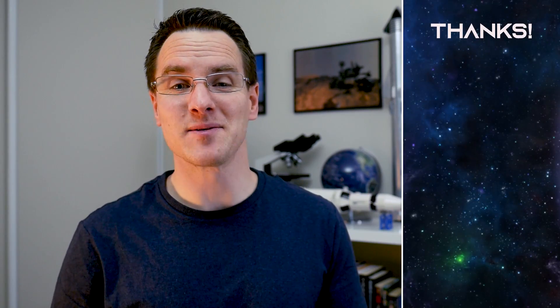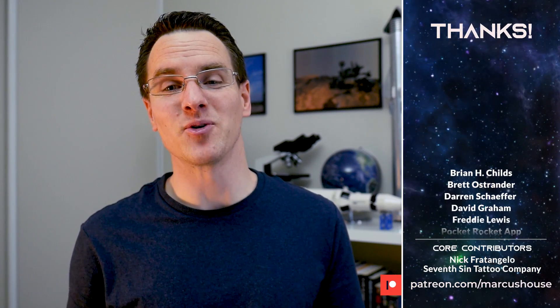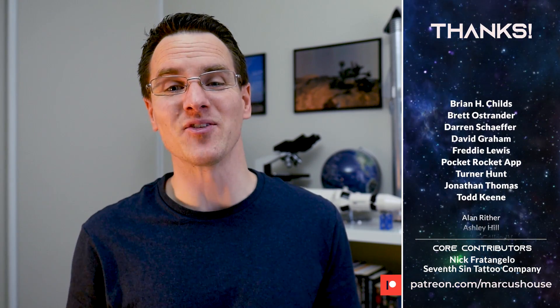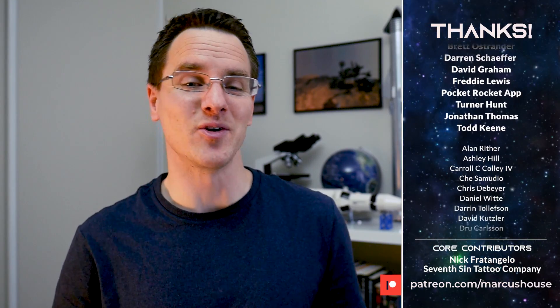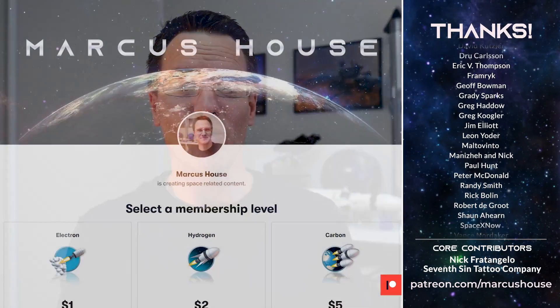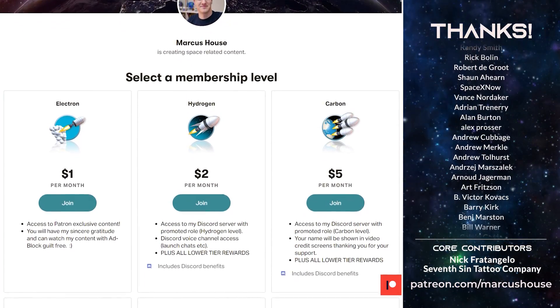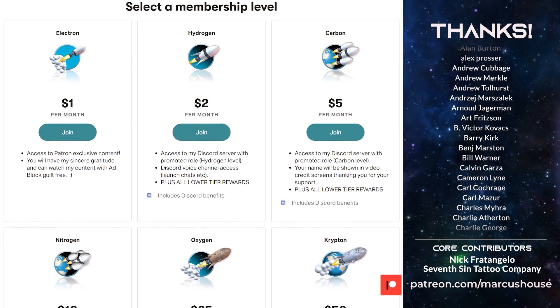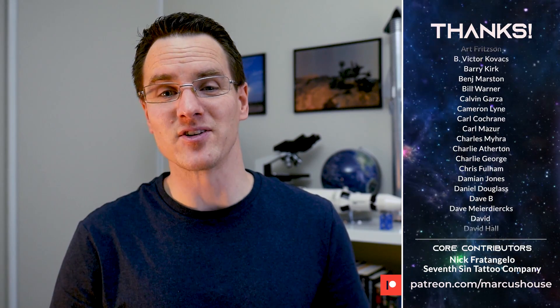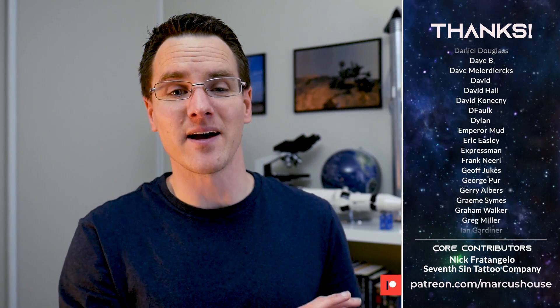A huge thank you to my amazing patrons — I simply can't do what I'm doing here without you. Your generous support has allowed me to increase the time I can spend on this content. If you like what I do and would like to join, head to patreon.com/MarcusHouse. You can interact with me more directly via the included roles in Discord, check out some exclusive patron-only content, and have your name listed right up here with all of these other amazing people who make all of this possible.